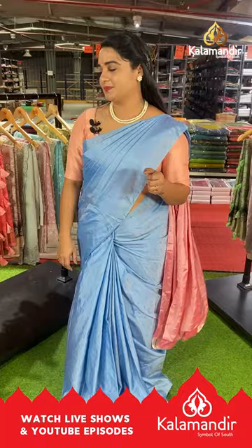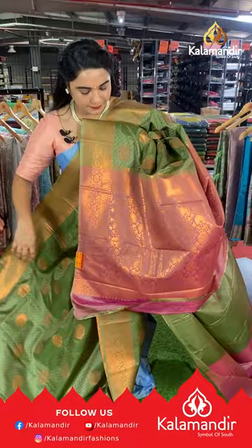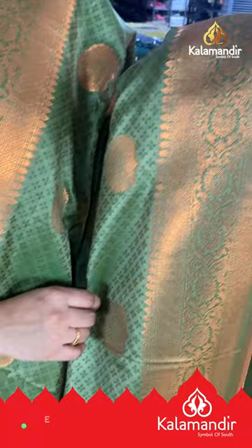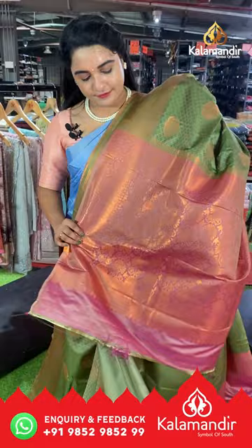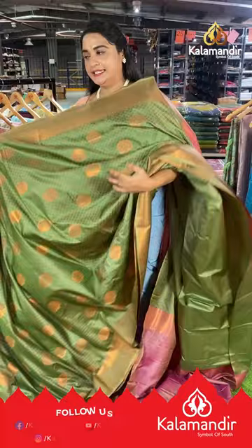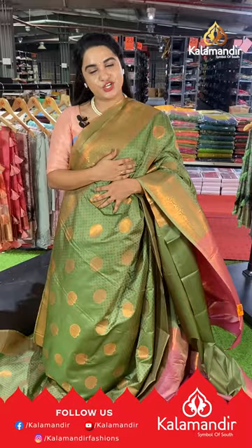Next saree is in light and dark olive green and dusty pink color with a self-embossed design and floral motifs on the body. The border is self-color with floral weaving and the pallu is self-color with floral brocade, paired with a contrast plain blouse with border and orange lines. To purchase, take a screenshot and share on our WhatsApp number.